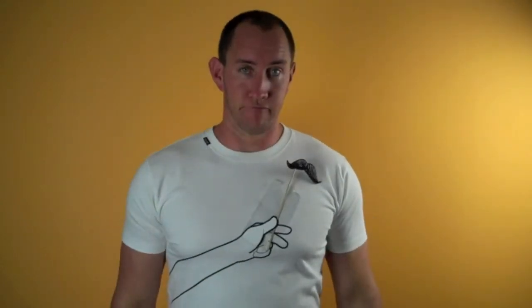Sometimes I like a good mustache. Right now, not feeling it — it's going in my pocket. Red Bull in my pocket, kind of.